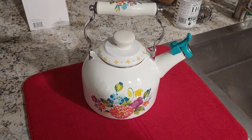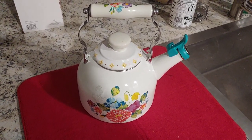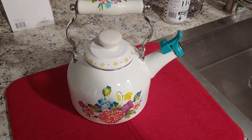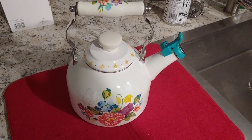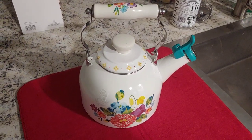You can always get other ones and redo your kitchen and things like that. The brand this is, it's called the Pioneer Woman. It's the Blooming Bouquet Whistling Tea Kettle.